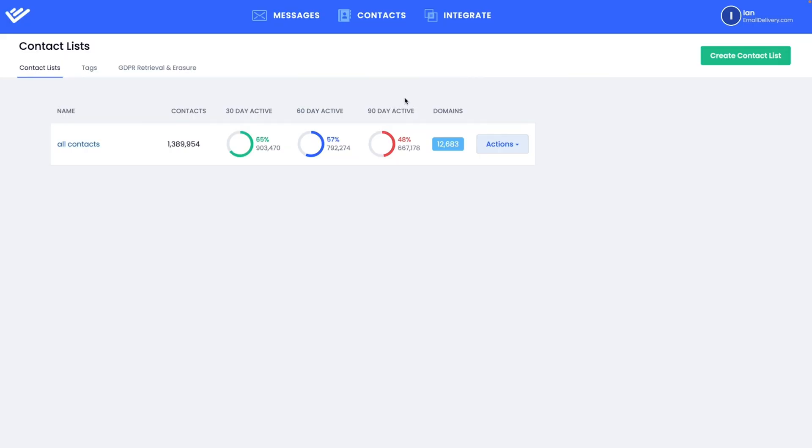Now, if I were you, I'd hop on this lifetime deal before everyone and their grandma finds out they can run their own ESP, or stick around for another minute to see how else you can monetize this offer. Talking about the email marketing side, it's going to look nice and familiar, with a few extra tricks up the sleeve.